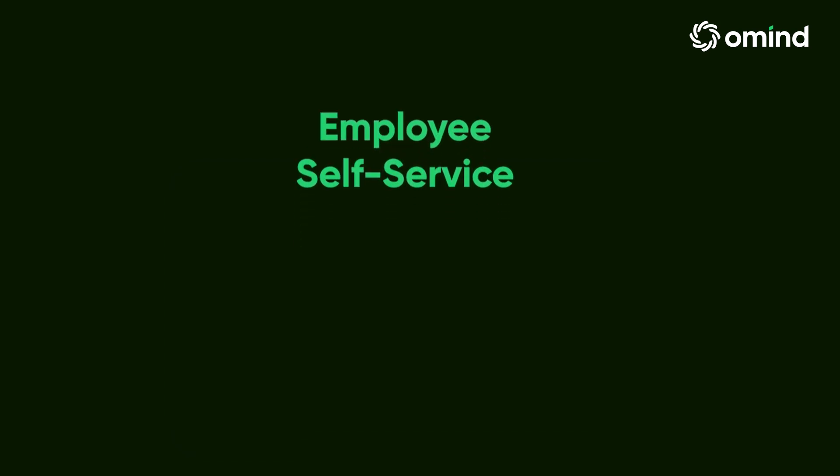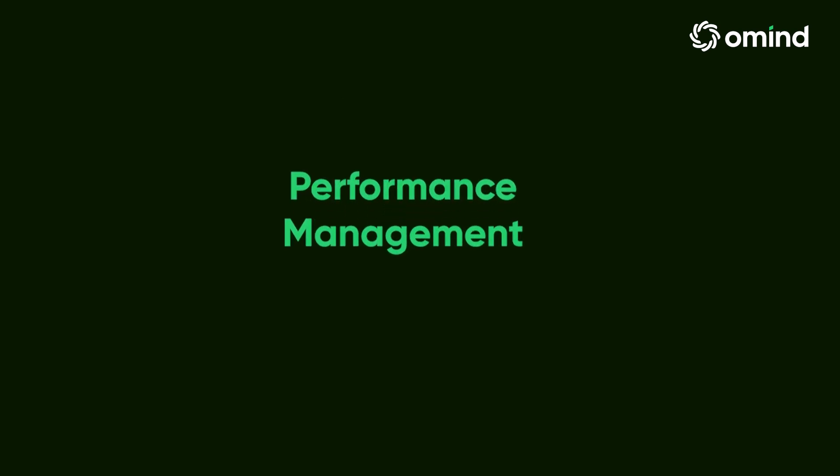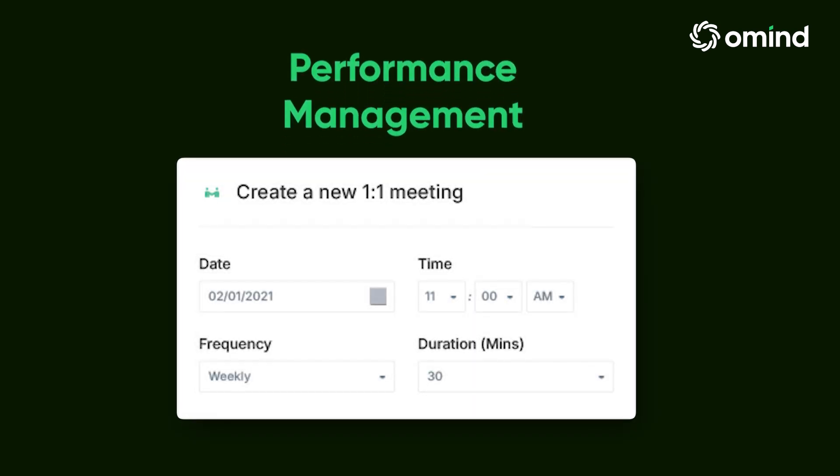Employee Self-Service: empower employees with a user-friendly interface that makes it easy to apply for leaves and access important documents anytime, anywhere. Performance management: track and evaluate employee performance with customizable appraisal templates and real-time feedback.